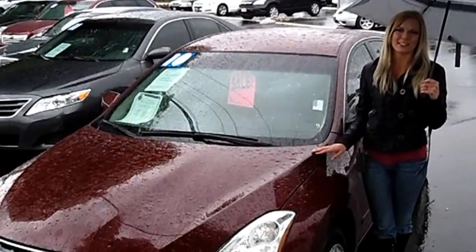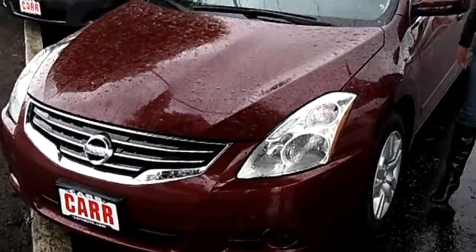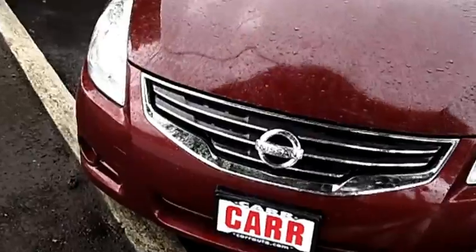Hi, this is Lacey. I'm here at Car Used Cars in Beaverton. Thanks for clicking on that link. This is your virtual tour of the 2010 Nissan Altima.